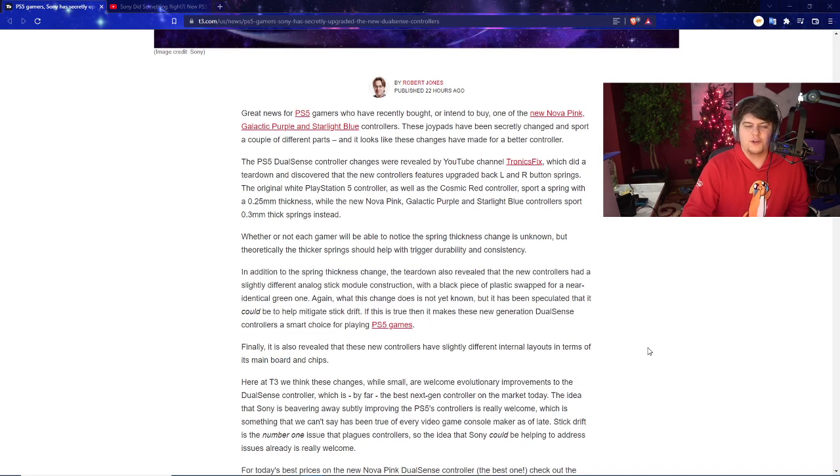The PS5 controller changes were revealed by YouTuber Retronic Fix, who did a brand new teardown. A teardown basically means you remove everything, see the differences, see the parts, and get a chance to see the electronics, the motherboard, all the internals, motors, and various components. Here's basically the big list of changes, and we'll show you guys a quick glance at it.